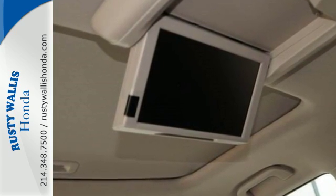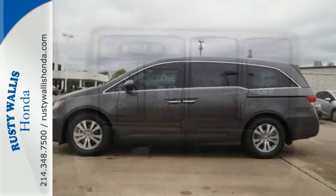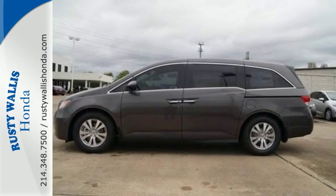Carpooling up to 5 child seats with latch seating in all second and third row seats shows how multi-talented and adept this unique minivan really is.